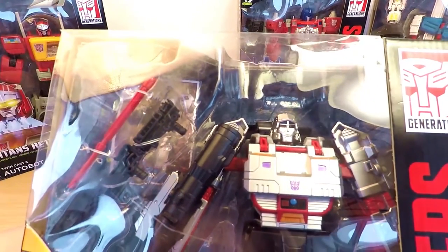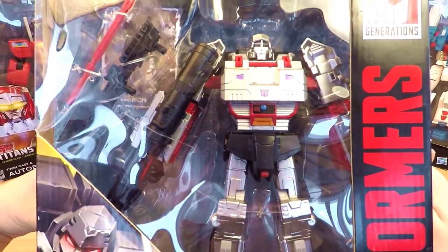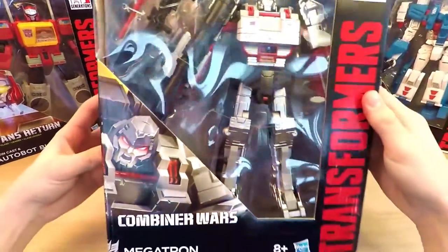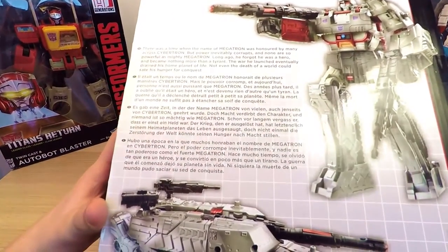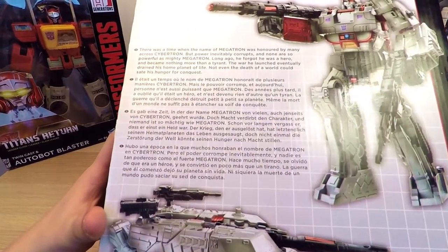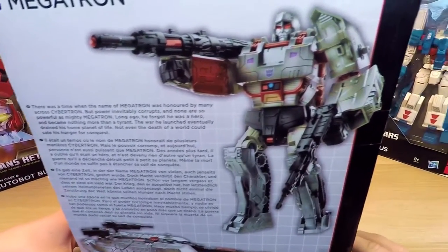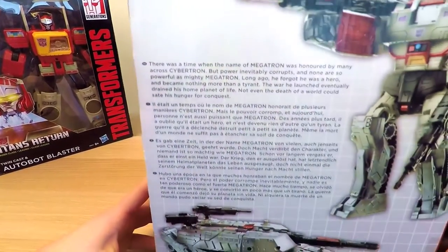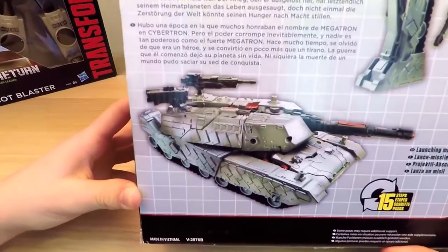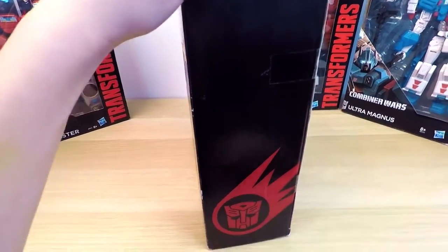Now let's look at Megatron and see what he has in common with his movie doppelganger. He's one mean giant robot! Turn the box and check out some of the differences with the other robots in the Hasbro series. Megatron has two modes, Robot Mode and Tank Mode, and you can change him in just 15 easy steps. On the box, we see a little description of Megatron himself.